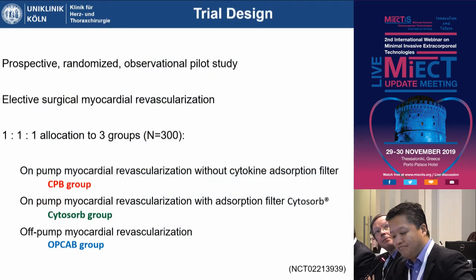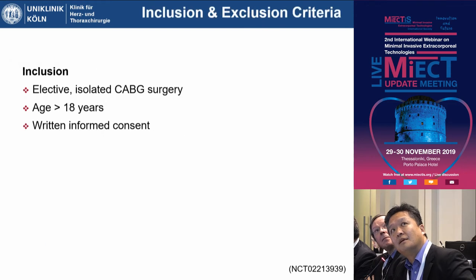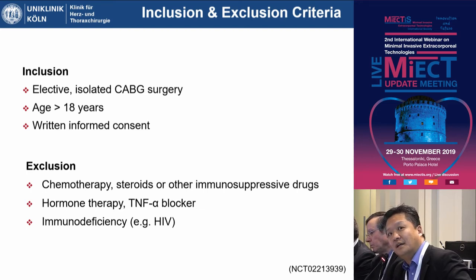To assess whether there is a beneficial effect for our patients, we started a pilot trial including a total of 300 patients allocated into three groups: a conventional CPB group, a Cytosorb filter group, and an off-pump CABG group, to find out whether there is a direct influence on cytokine removal from the bloodstream. The trial was not powered for clinical endpoints — only for serum parameters. Inclusion criteria were elective cardiac surgery patients planned for CABG, adults only, with written informed consent. Exclusion criteria included chemotherapy, steroids, other immunosuppressive drugs, hormone therapy, TNF-alpha blockers, and known immunodeficiency syndromes.